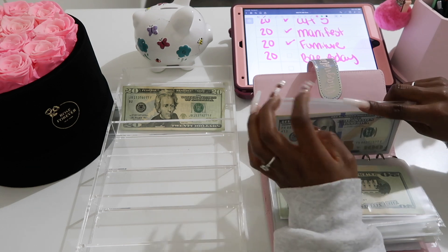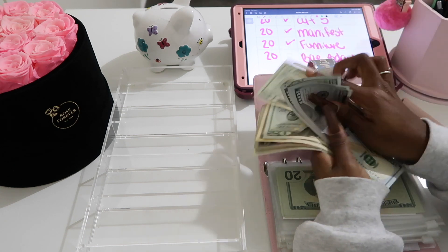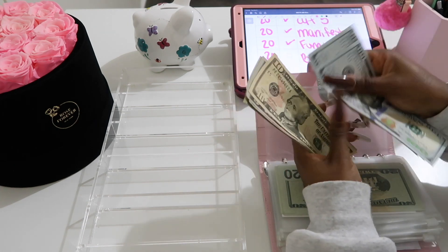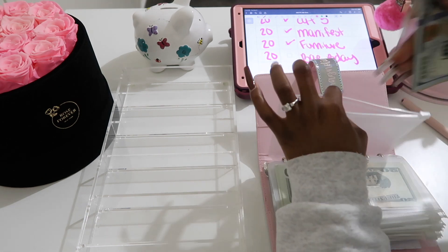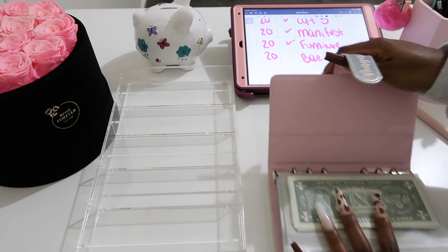Last but not least is my boyfriend's birthday envelope, which is going to get $20. That brings us to a grand total of $376 stuffed today.